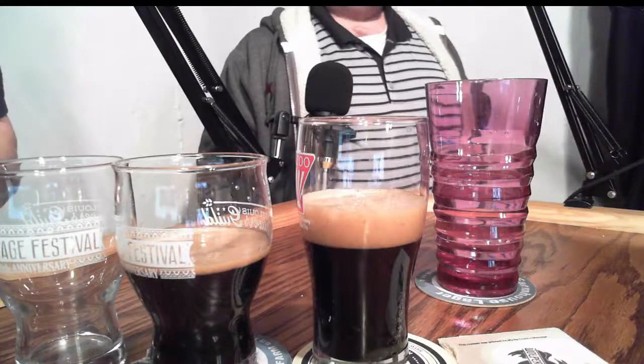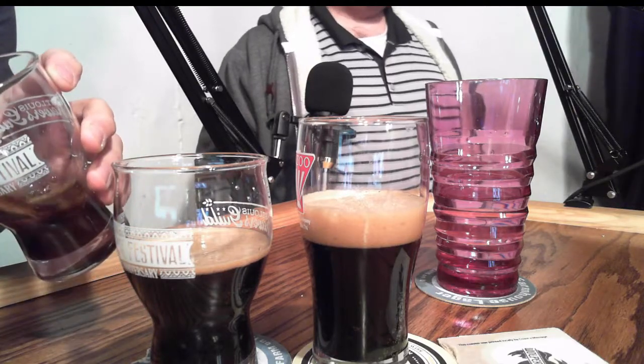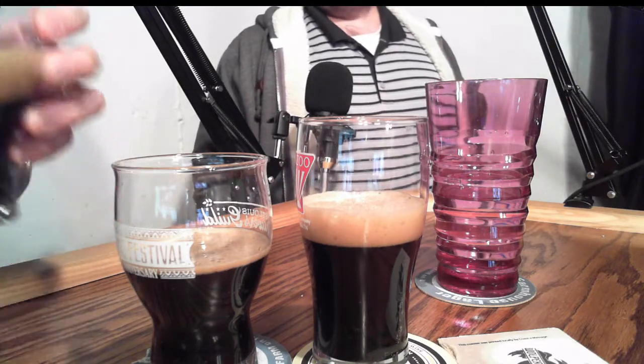Pair with aged Sonoma Jack or aged Gouda — I like Gouda — or rich stews with a MooHoo base. What does that mean? It means make a stew with this as the base liquid, which might be interesting. A chili or something — you can make like a Cincinnati chili. Isn't that usually a sweeter chili? I don't know.